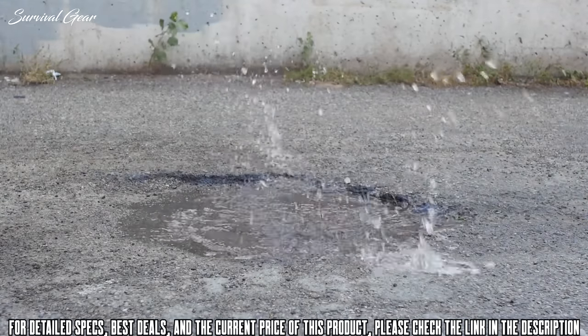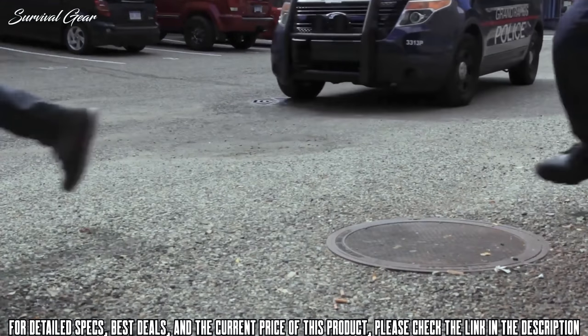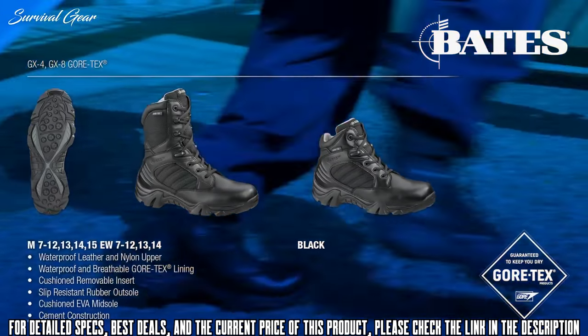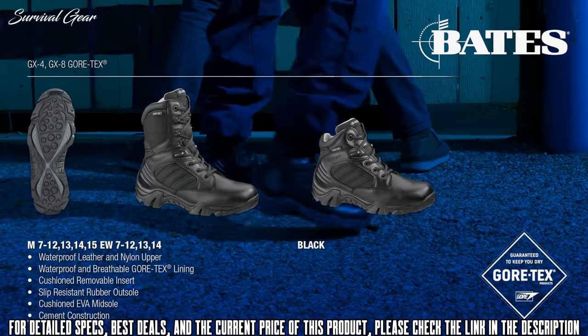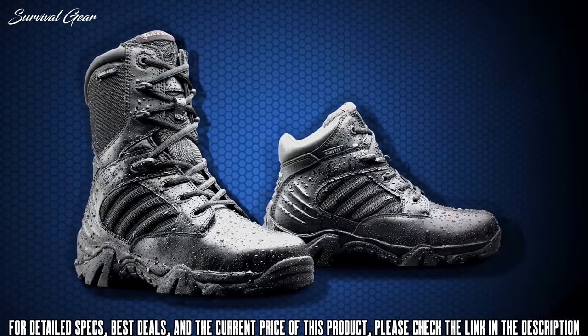With a slip-resistant outsole and cushioned EVA midsole, the GX8 is built for duty. Bates GX boots are available in several styles, including a side zip, composite toe, and insulated version — all backed by a Gore-Tex waterproof guarantee.